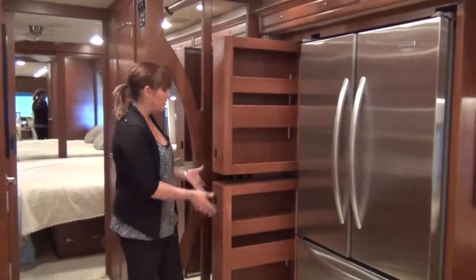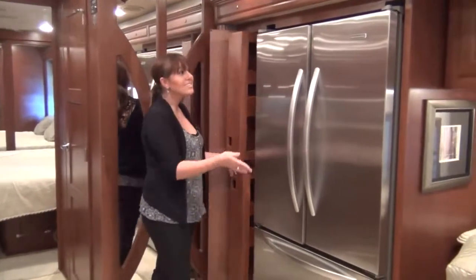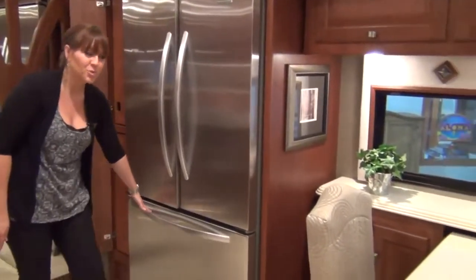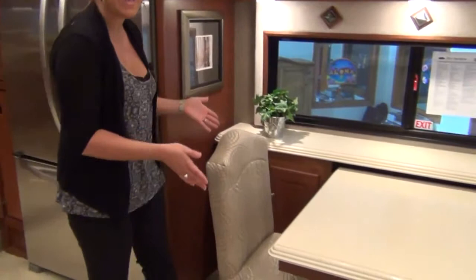The galley will also feature a pull-out pantry, a residential stainless steel French-door refrigerator with a bottom freezer drawer, and an extendable dinette table.